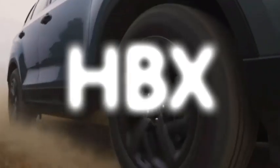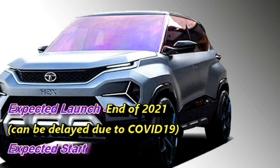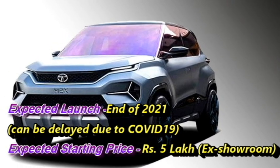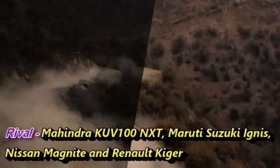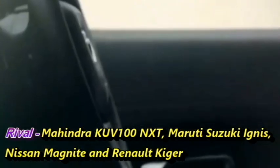The famous Indian carmaker Tata has confirmed to bring an all-new micro SUV named the Tata HBX in the Indian market, which they have planned to launch at the end of 2021 at the expected starting price of Rs. 5 lakh ex-showroom. After launch, it will have to compete against Mahindra KUV100 NXT, Maruti Suzuki Ignis, Nissan Magnite, and Renault Kiger.